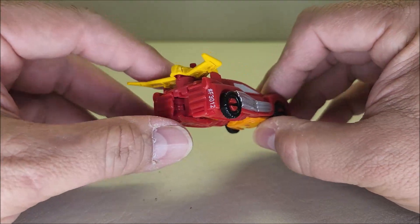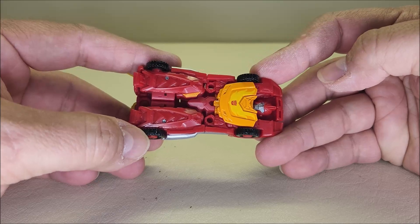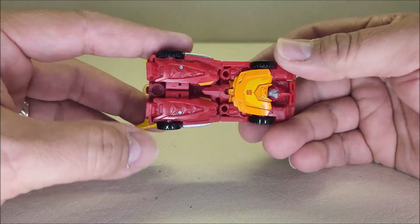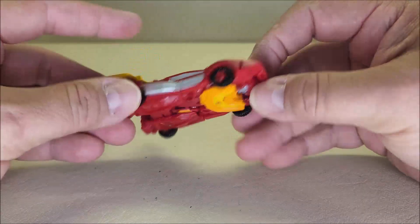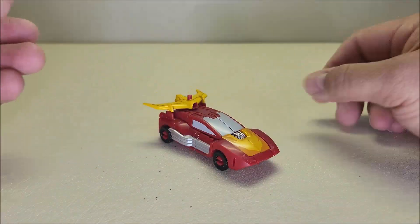Not a whole lot to write home about on the back of the vehicle. You can look underneath — you can see Hot Rod does have a fake chest. Some of you guys are going to hate that, but it is what it is. It is a tiny figure and engineering only allows for so much.